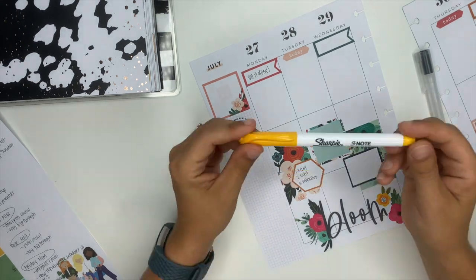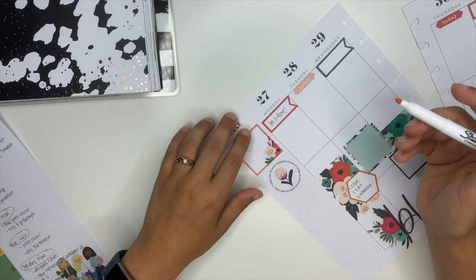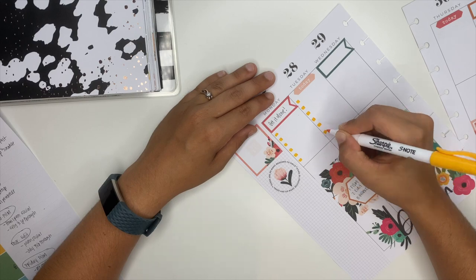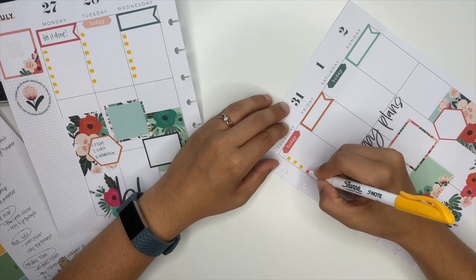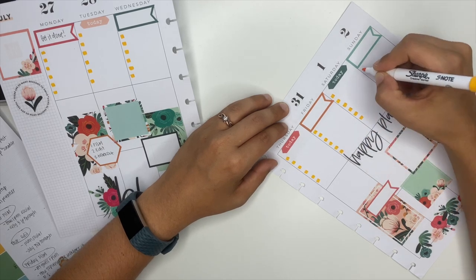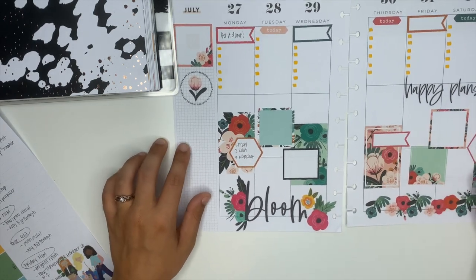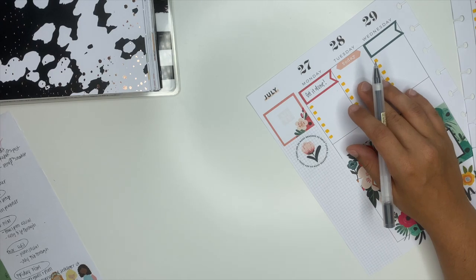I'm going to take this Sharpie S-note and make checklist boxes for each day of the week — I didn't think about that when I set this up, so I'll just do that real quick. There's my checklist. I should have used blue or pink — yellow might not have been the best color choice, but we're here now.